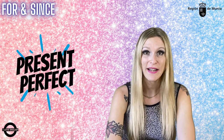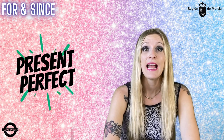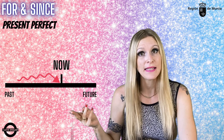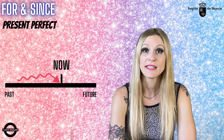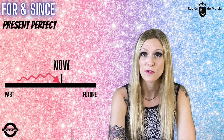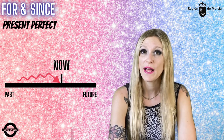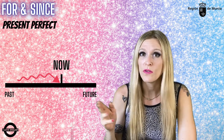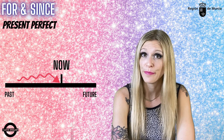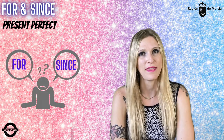As you already know, one of the uses of the present perfect is to talk about a reality that began in the past and has continued up to the present moment. It is common to use the particles 'for' and 'since' in these cases to express the duration of that reality or the starting point in the past when it began. But then, when do we use 'for' and when do we use 'since'?